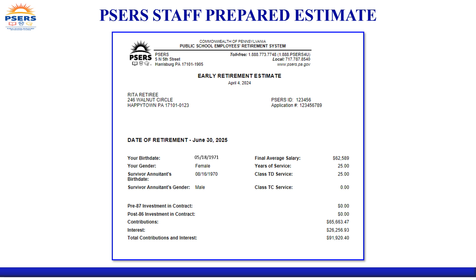Your staff-prepared estimate will look like this. A more detailed explanation will take place during a retirement exit counseling session. If you have any questions when you receive your estimate, you should speak to a representative prior to attending your exit counseling. Please review and confirm the accuracy of the information used to produce your estimate, including your birth date and that of your survivor, your final average salary, and your total years of service credit. A breakdown of your contributions and interest is also reflected on this first page.